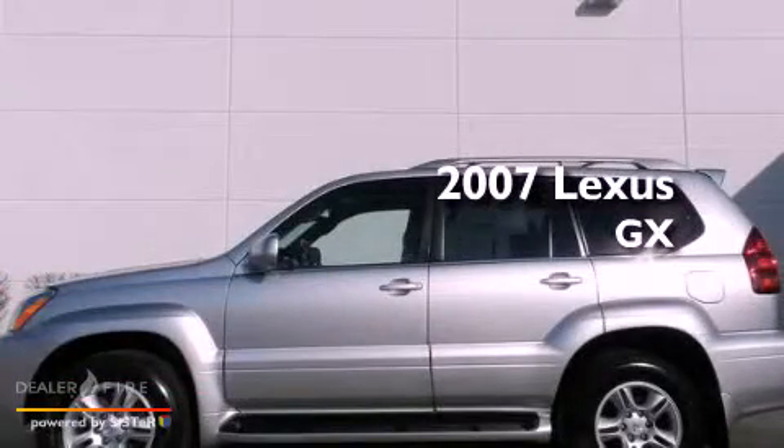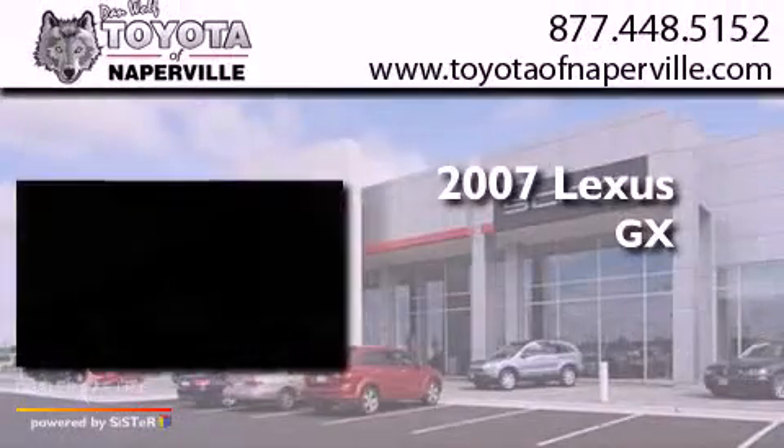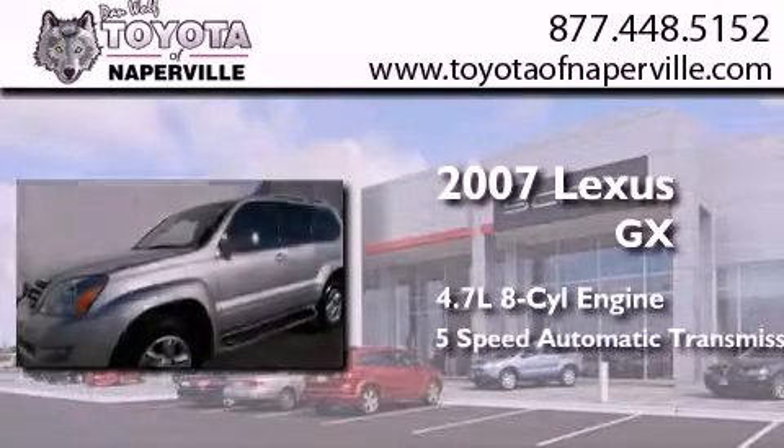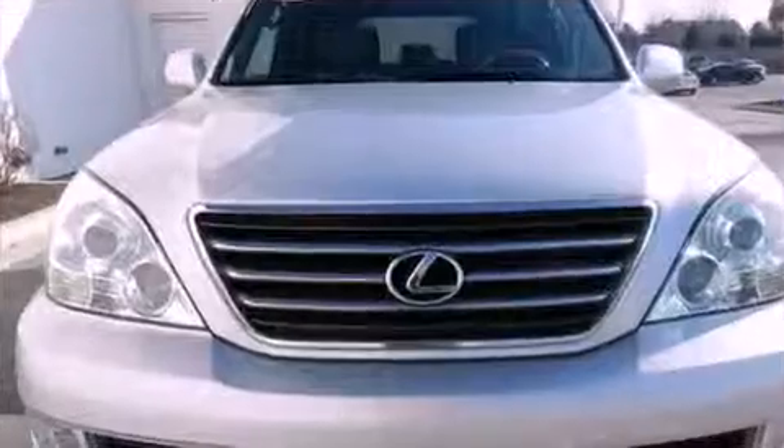This is a 2007 Lexus GX. It features a 4.7-liter 8-cylinder engine, a 5-speed automatic transmission, and 4-wheel drive.